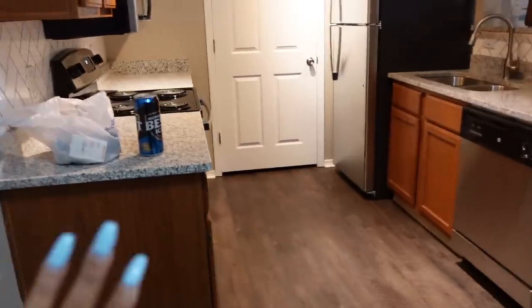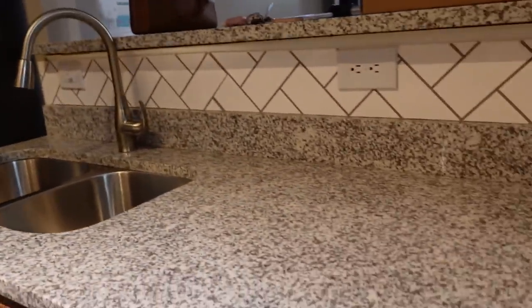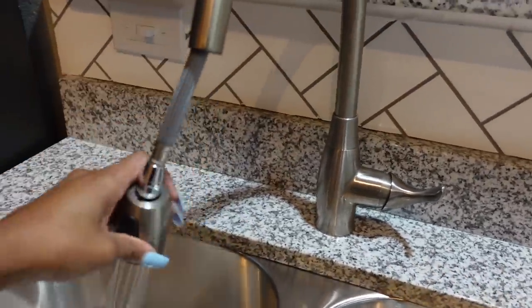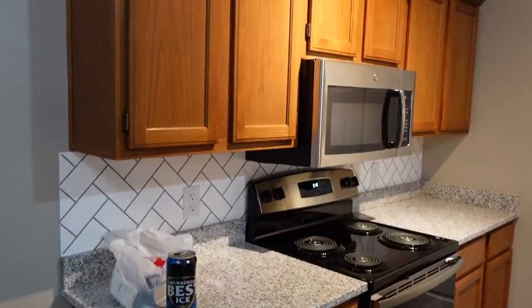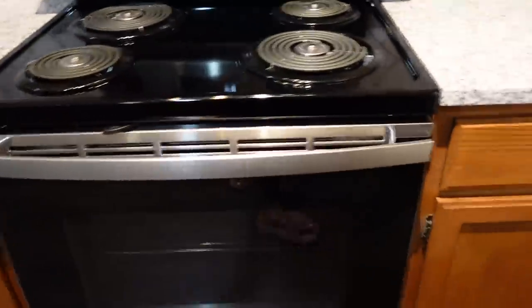Moving into the kitchen — I am absolutely in love with my kitchen. I have so many different light fixtures, all stainless steel appliances. Y'all know my other apartment only had one sink and I didn't even have this. I don't love the cabinet colors — I feel like they could have changed those — but it's whatever.